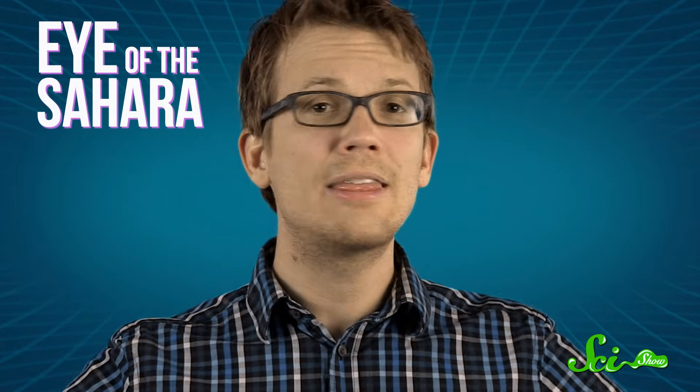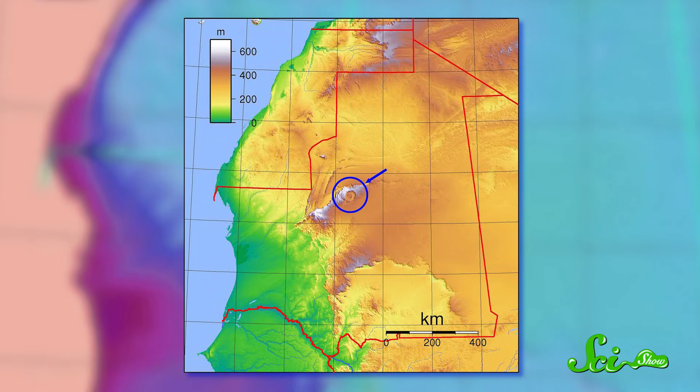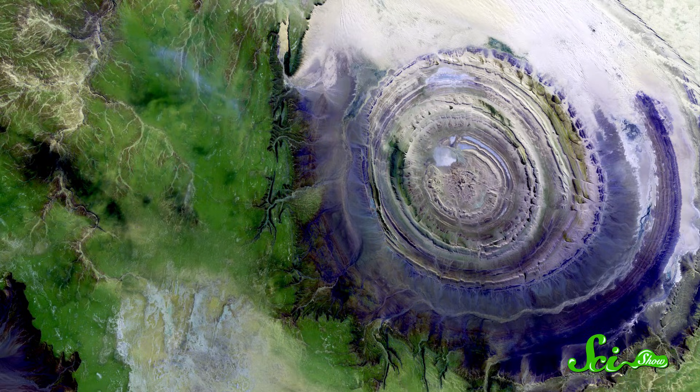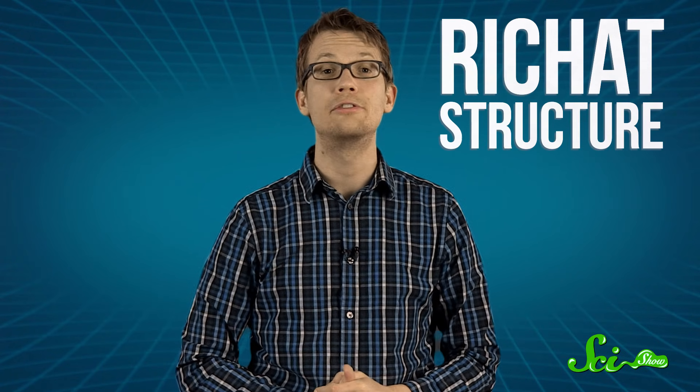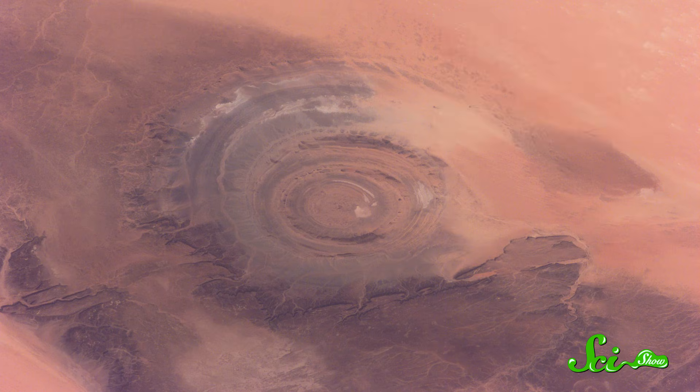It's been less than a hundred years since we got our first really good look at the geological marvel known as the Eye of the Sahara, despite the fact that people have been walking across it right there in the middle of Mauritania for thousands of years. But at 50 kilometers across, it helps to have a wider view — so the best way to see the formation, formerly known as the Richat Structure, is from space. It's so big that early NASA missions actually used it as a landmark.